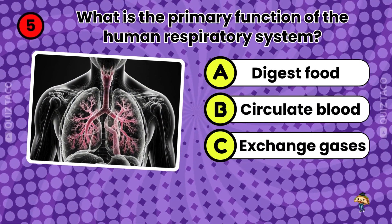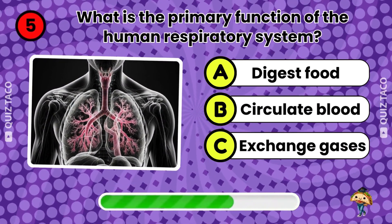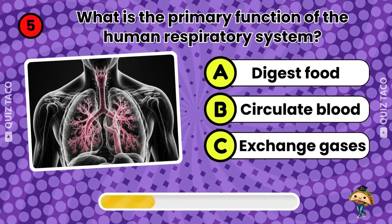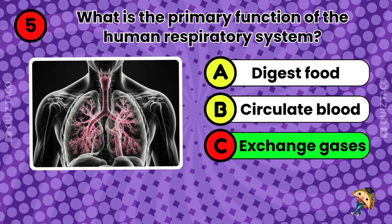Question five. What's the primary function of the human respiratory system? To exchange gases. That's right.